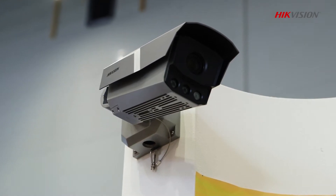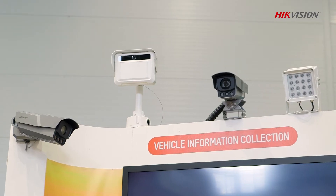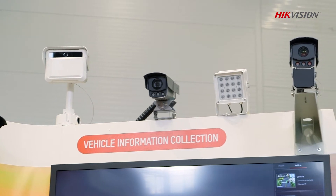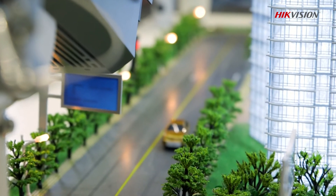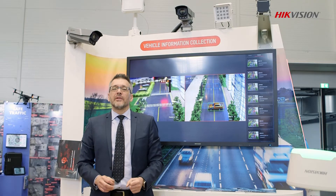Hi, I'm Tomasz Golioszewski, VDM of ITS Market. I'm here to talk about the intelligent traffic solution that we have at HIG Vision. The main purpose of the ITS solution is to ensure personal and vehicle safety and efficiency, delivered through traffic management and traffic violation systems.